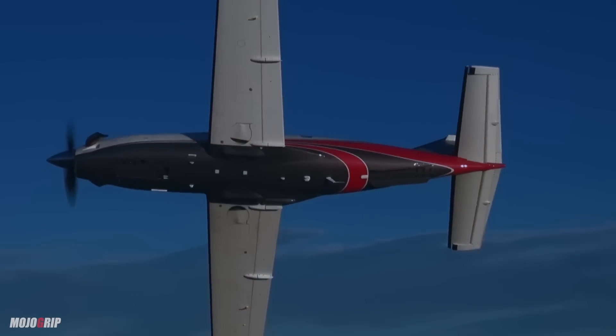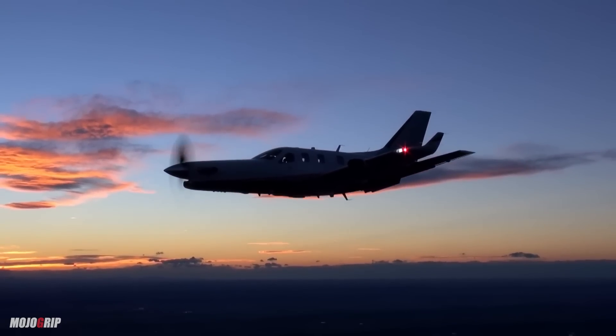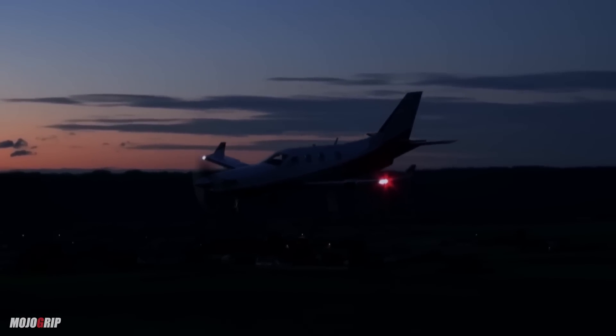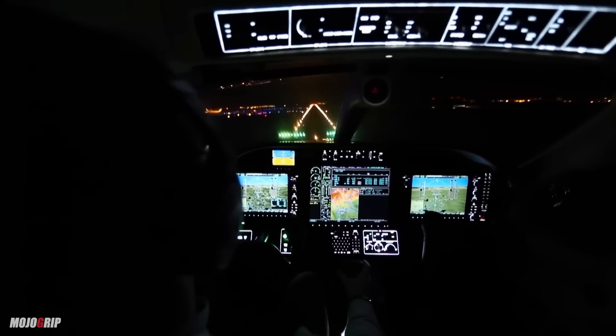I have two turbines: I have 101 November X-ray, which you've seen, and I've got this one, which is 900 Tango Whiskey. I actually dry lease them and make them available to other pilots that want to get time in them to sign off for insurance. That's one of my missions for them — to make them available in the context of training and experience so that you can fly safely in them.